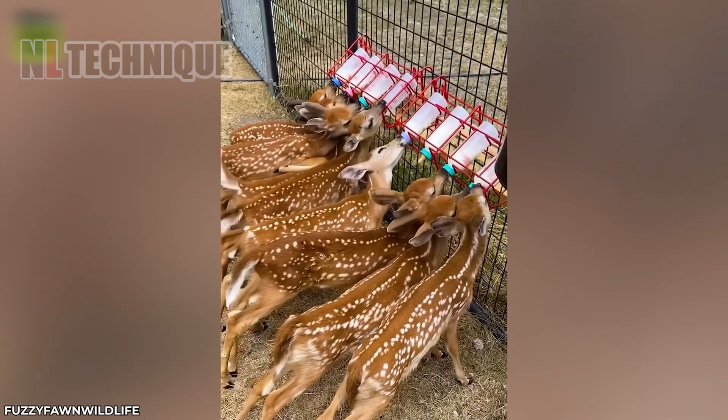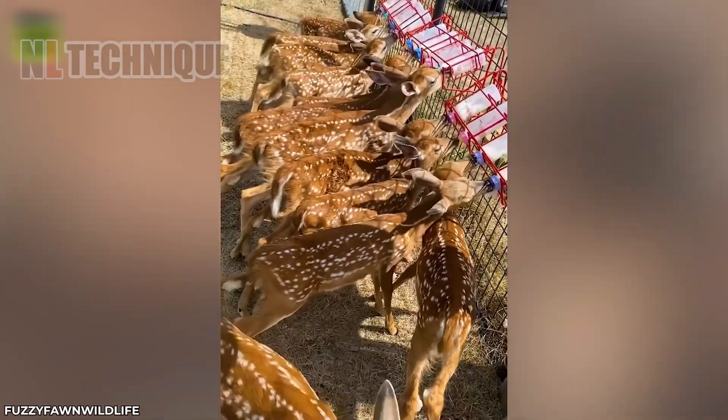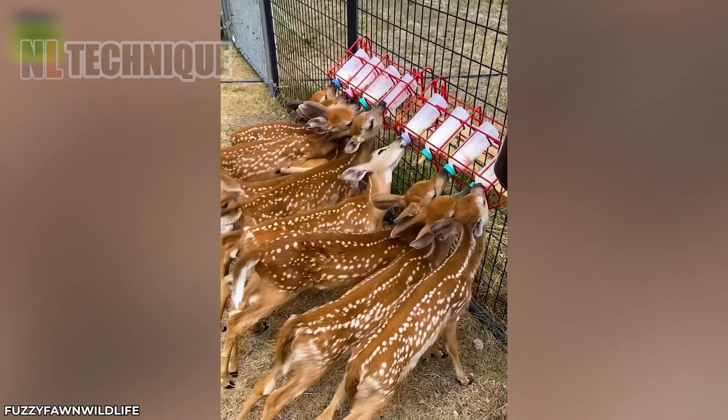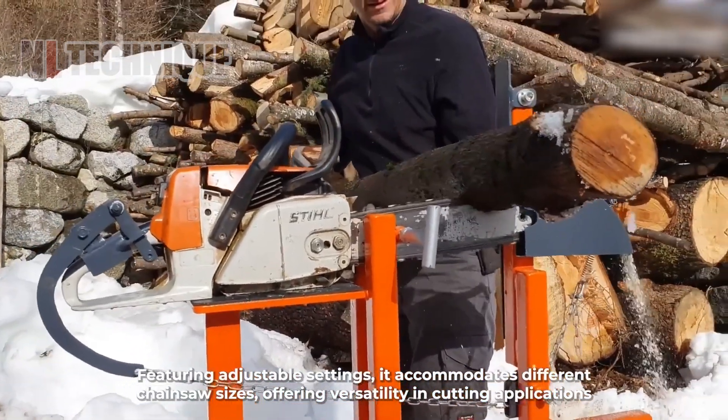Little deer no longer worry about their mother's milk while living on their own, because farmers have prepared for that. Cutting food has become so effortless nowadays.